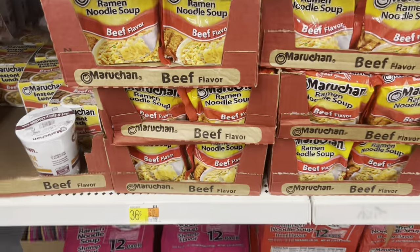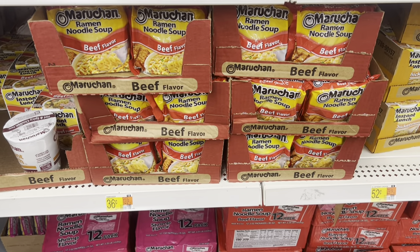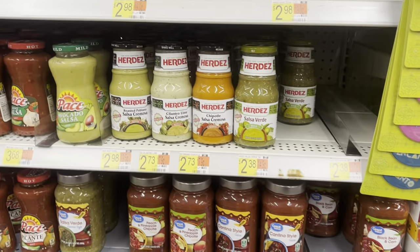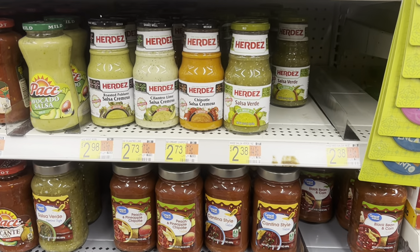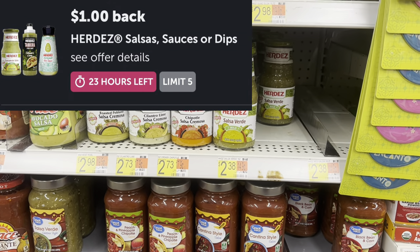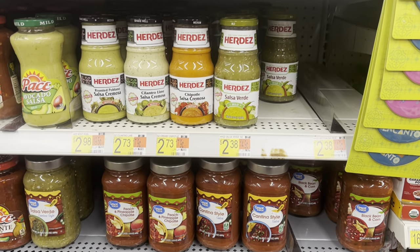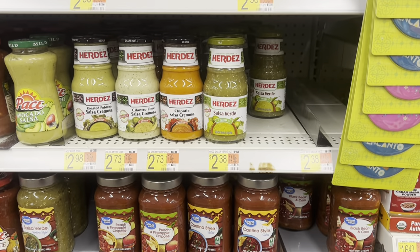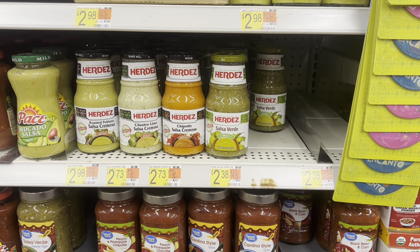Pick up one of these ramen noodle soups at $0.36. It's attaching to the $0.10 any-soup rebate, leaving it at just $0.26. There's also a new rebate on the Herdes Salsas — prices vary in my store, but there's a $1 rebate attaching to it. If you can find the small canned ones for $1.00, you can get it back for a dollar on Ibotta, leaving it completely free.